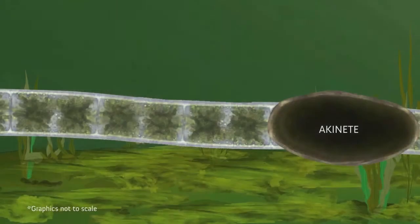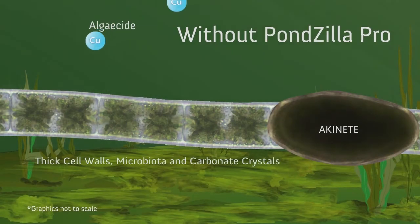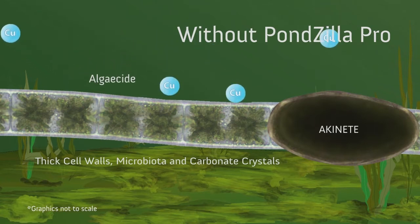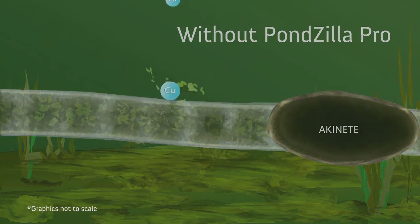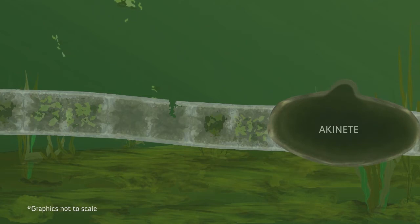Often, algaecides such as chelated copper are added to a water body to attack filamentous algae. Thick cell walls, the microbiota on the algae surface, and carbonate crystals can all contribute to neutralizing the effectiveness of the copper treatment. When the algaecide does penetrate the cell wall of the algae, chlorophyll leaks from the cell into the water column.